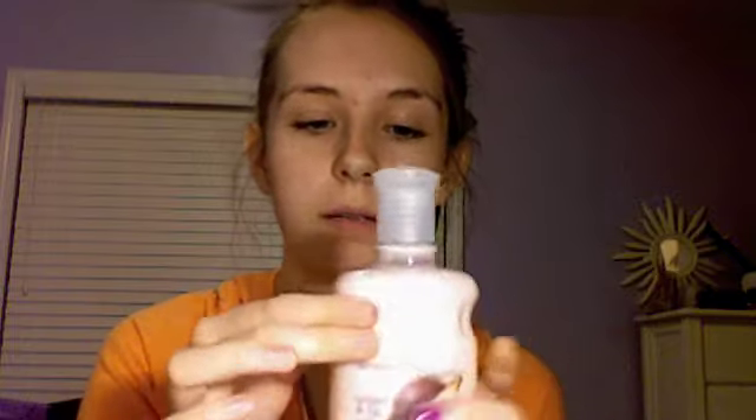I guess I'll do all my Bath and Body Works stuff. I just got this about a week ago, that's why it's pretty much full, but I've been using it every day since I got it. It's the Brown Sugar and Fig Body Lotion. It smells really good — fruity and sugary. I don't know how to explain it. Maybe when you go to Bath and Body Works you can check these things out and see if you like them too.